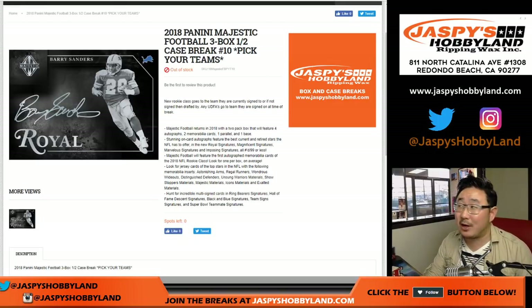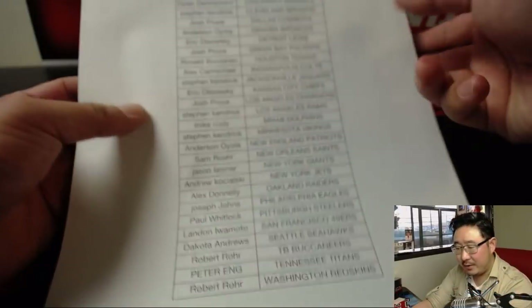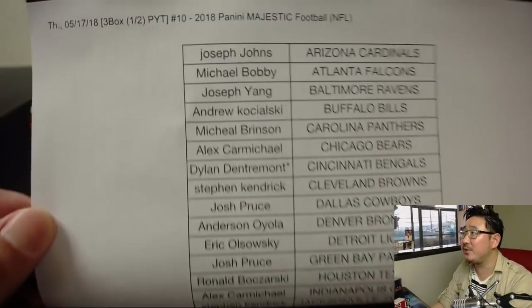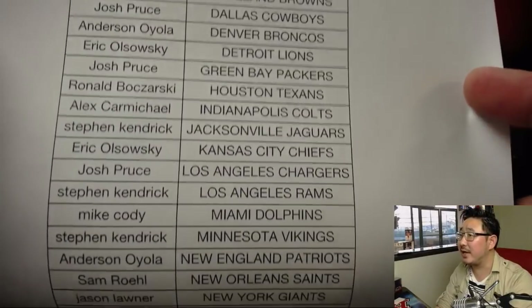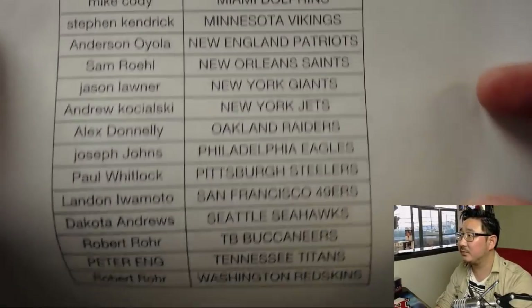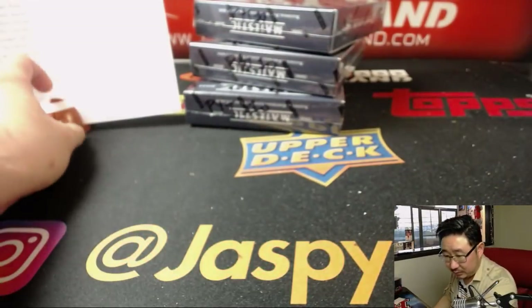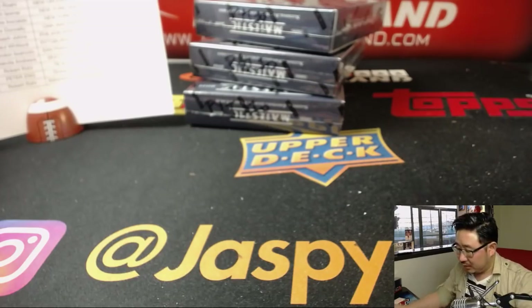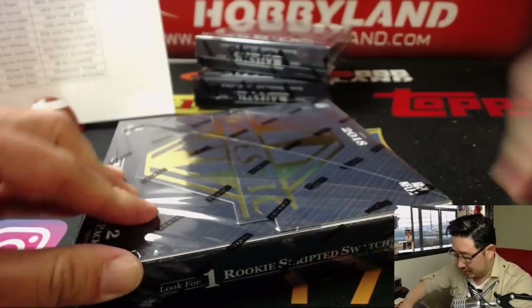Good evening everybody. Joe for jazbeeshobbyland.com doing the half case break of 2018 Majestic Football — three box, half case break number 10. Thanks to these folks right here for picking their teams, choosing their own adventure. Dylan with that last spot, mojo bangles. Thank you. Pick your team 10. Good luck everybody. Here we go.